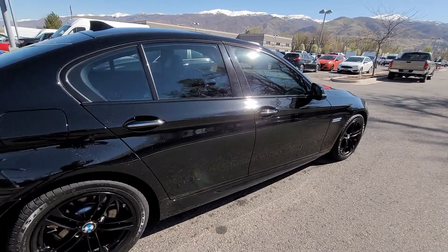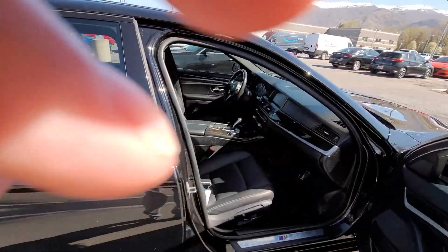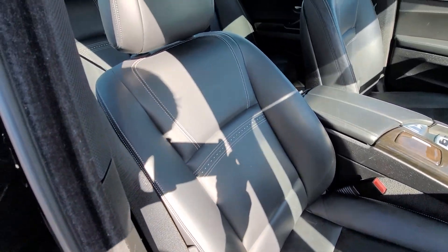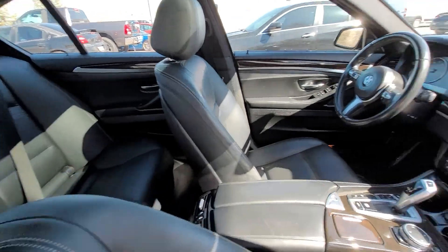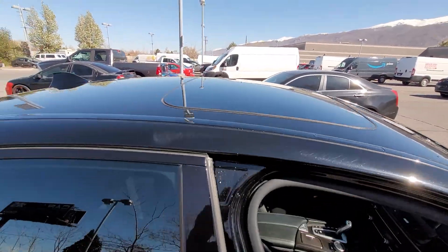With the xDrive and being all-wheel drive, you're always going to put that power down in any weather condition. The inside is in really good shape as well — love the stitching on the seats, and of course you've got the sunroof as well.